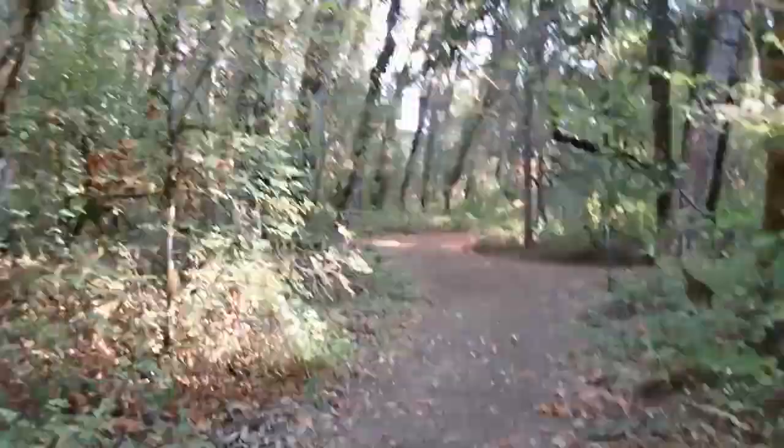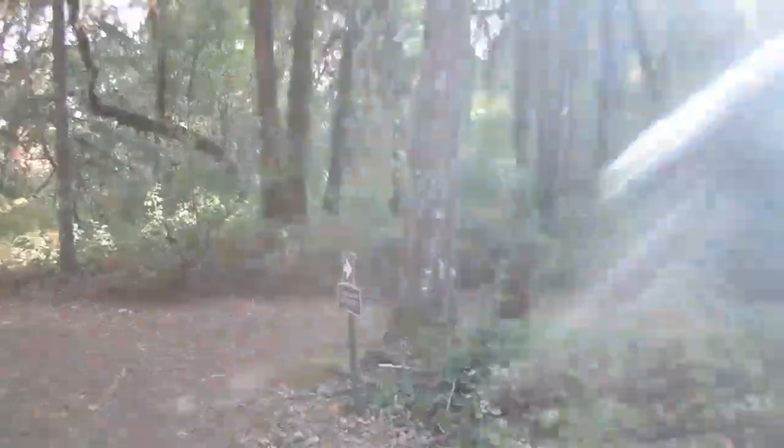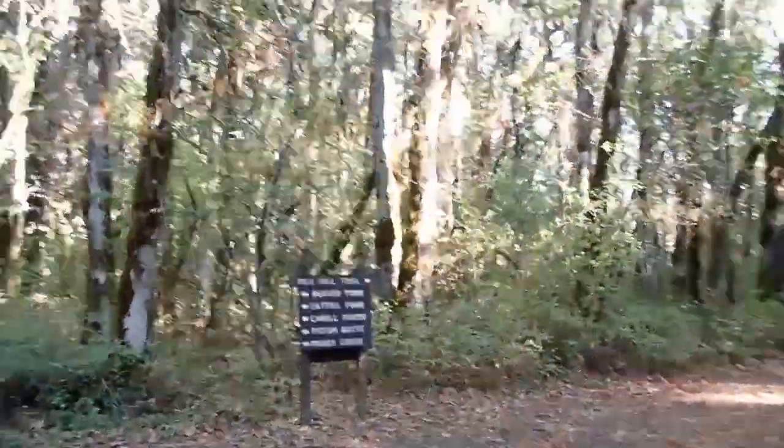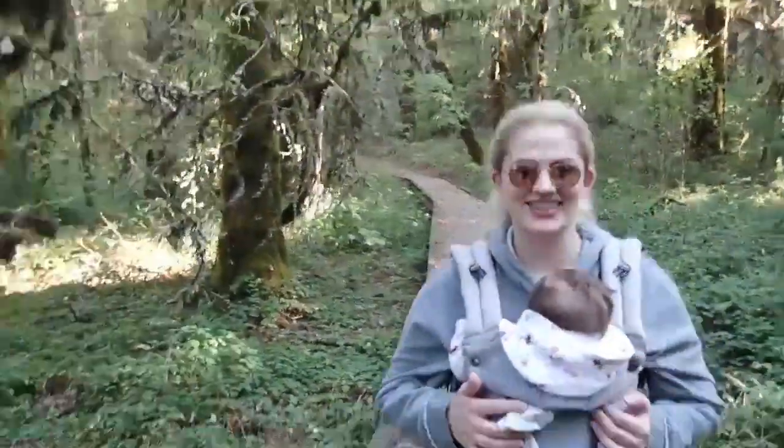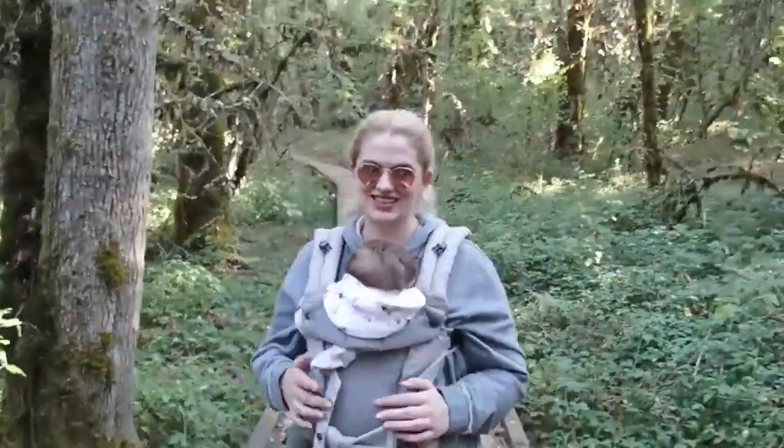Come on your own and find some peace, or bring your family like we did and make some special memories. This area has so much to see that we've barely touched upon, so we'll be coming back another time to experience more here. Luckily, we live in Oregon and this state has many parks and refuges with tons of hiking trails, so we have no shortage of adventures like this to take on.